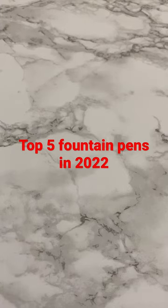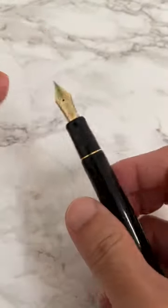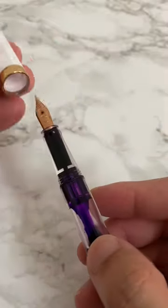My top five fountain pens of 2022, in no particular order. The first one is the Pilot Custom 742, this is in the F nib. The second one is the Twisbi Eco Rose Gold and White, this comes in the EF nib.